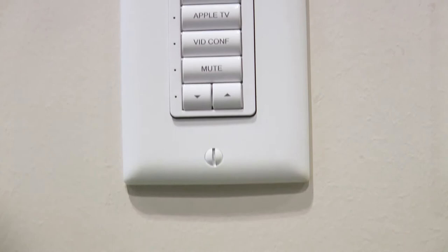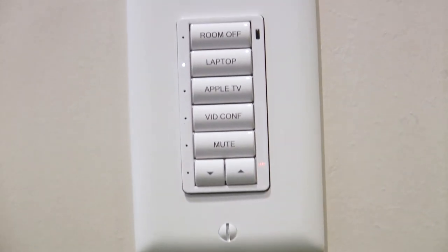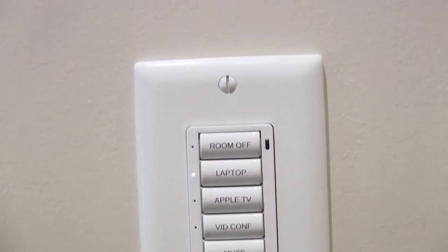As you're exiting the room, as a backup, we also put this keypad in here that changes the volume, changes the source, mutes, and turns the room on and off.